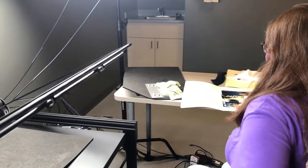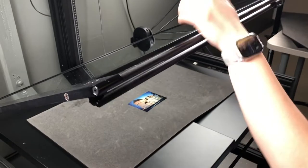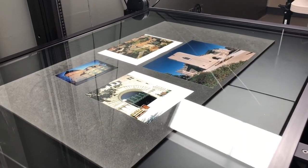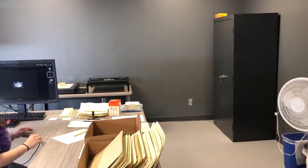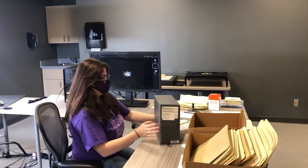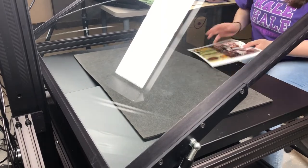My name is Irena Rogova and I am the Digital Resources Archivist here at Hale Library. We take materials from our special collections and digitize them to make them accessible, and we also work with born-digital materials — anything created on your computer, on the cloud, your email, all that sort of stuff. The purpose of digitization and working with these materials in archives is to make them accessible to as many people as possible.